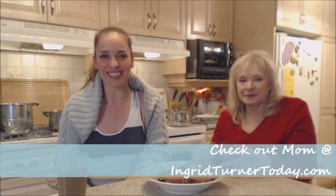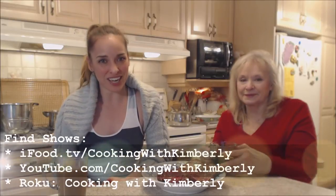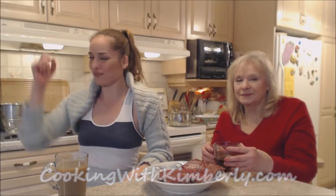Check out Mom's website at ingridturnertoday.com. Follow me on Twitter at CookingWithKimE, fan page at facebook.com/CookingWithKimberly. My shows are on ifood.tv/CookingWithKimberly, youtube.com/CookingWithKimberly, and you can find my channel on Roku. Come to my website at cookingwithkimberly.com — subscribe, interact with us, and let us know what's going down in your culinary world. Be a champion in your kitchen and eat deliciously — bye bye!